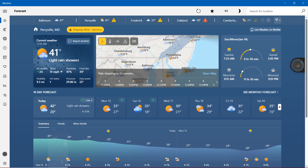Today in Maryland, we are definitely showing light rain showers with 41 degrees Fahrenheit. Air quality with a green index of 24, wind 15 miles per hour, humidity 47 percent, feels like 34 degrees, visibility 9.3 miles, UV index just one, pressure 29.86 inches, and finally dew point 22 degrees.